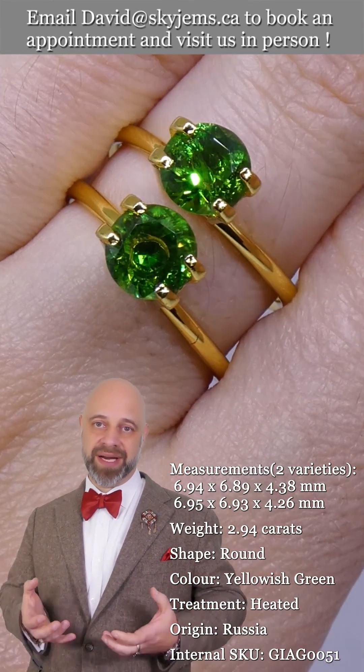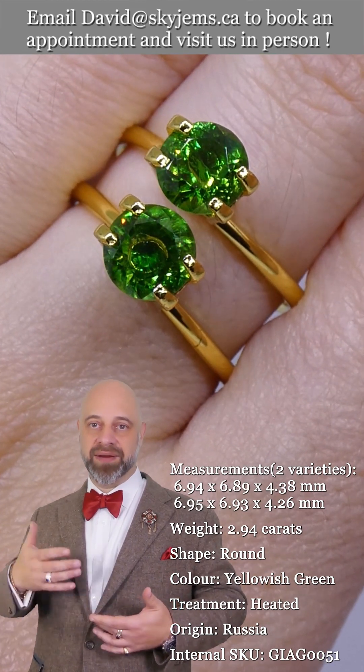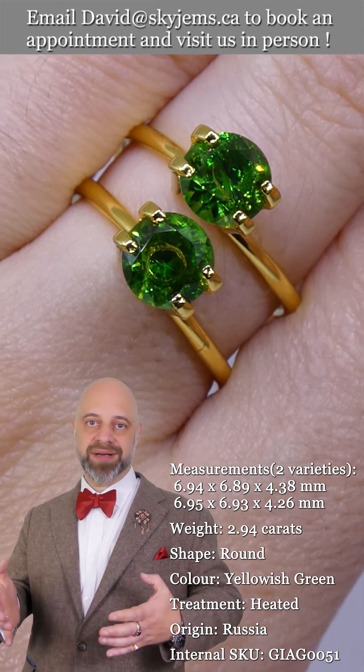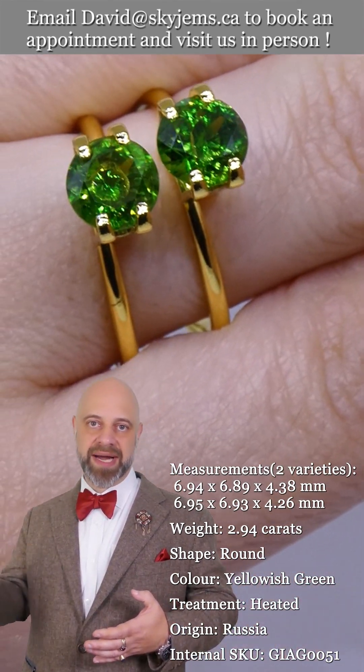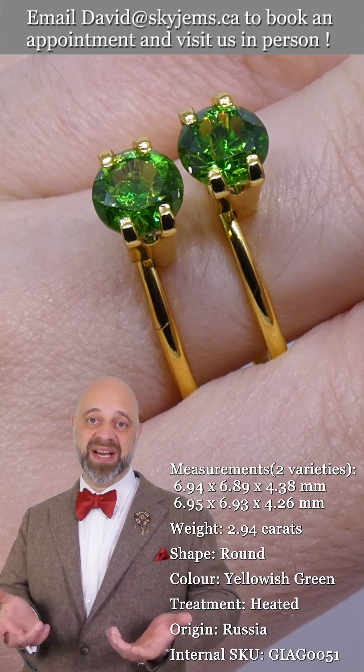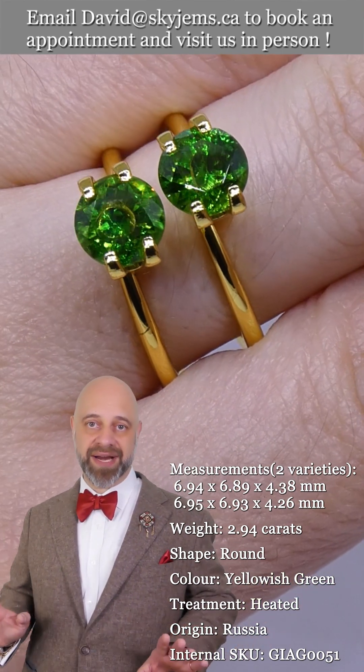Russian Demantoid Garnet is so rare that GemGuide — the wholesale price list for colored gemstones — does not actually have them in the guide anymore, because there's not enough material on the market for them to give any kind of accurate pricing on it. So they just took it out.